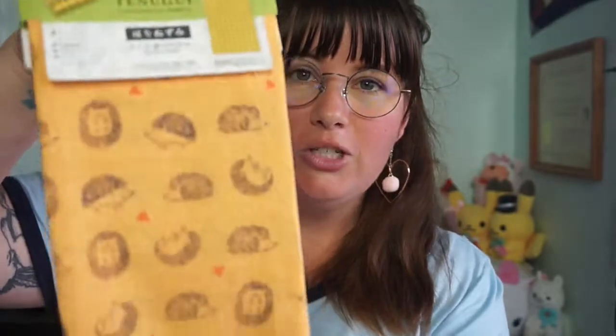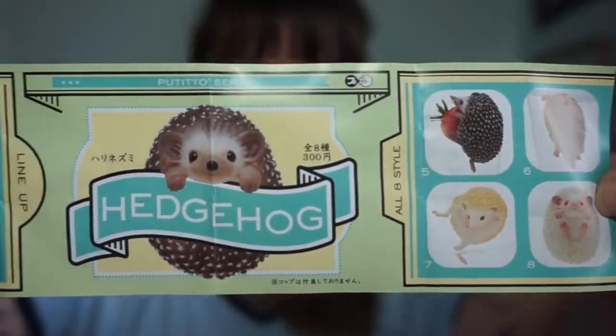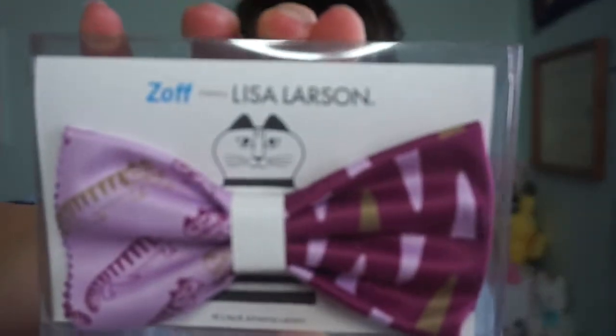I got her the matching notebook — such good quality, I can't believe it's only a dollar. I got the matching message cards. There's also this tenugui, which is basically a cloth or towel, with hedgehogs on it. I also found hedgehog soap in a gachapon machine — so cute. I wish I had bought more now that I'm home. It's got a little tomato too, which is really cute. The very last thing I got Darcy is a glasses cleaner.